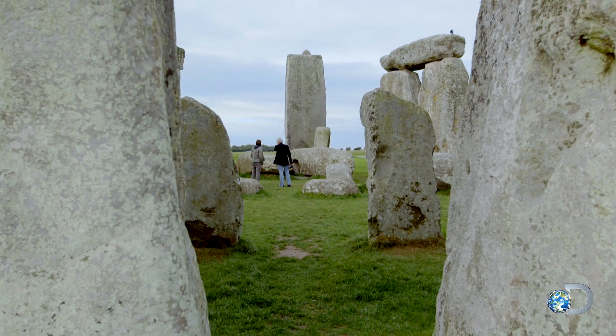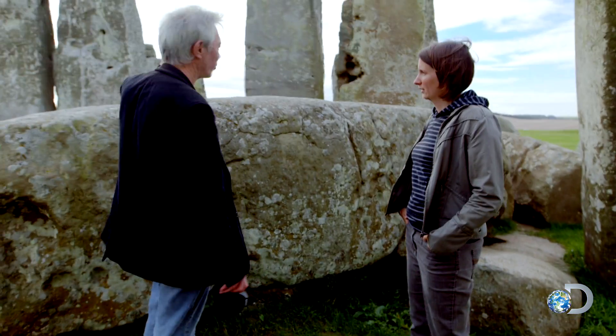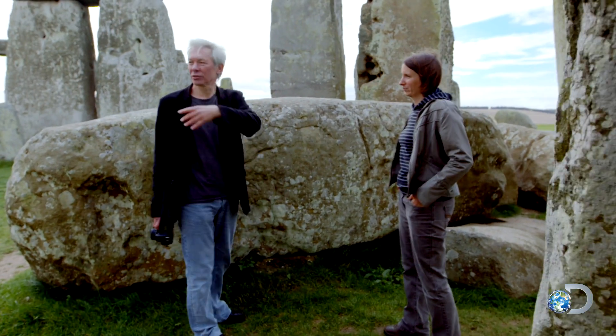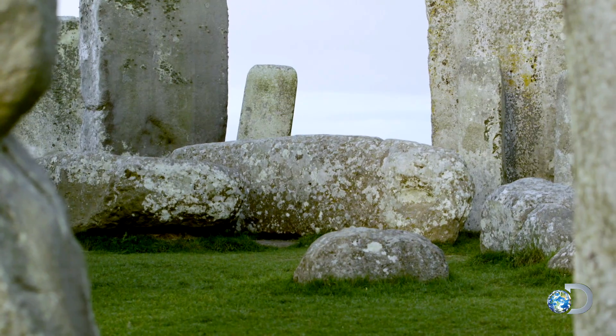The obvious question is, given that when we look around we've got huge stones which are relatively local, why they went to the trouble of going so far to get these much smaller ones?